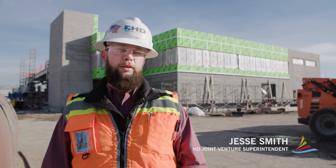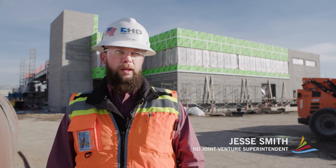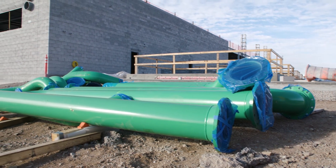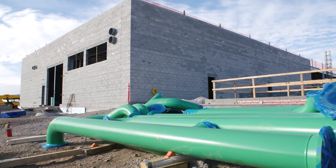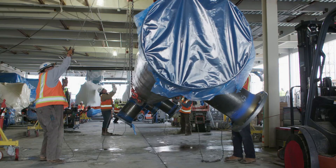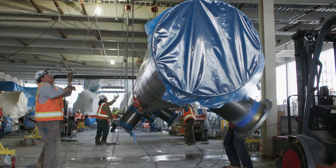This building is the central utility plant, also known as the CUP. It's essentially a giant mechanical room that services the HVAC systems inside the terminal and the concourse. This building keeps the terminal and concourse at a comfortable temperature for all passengers passing through.